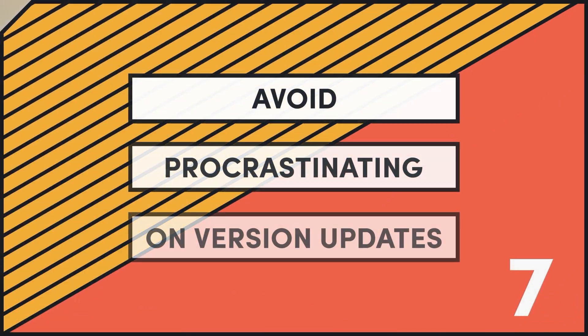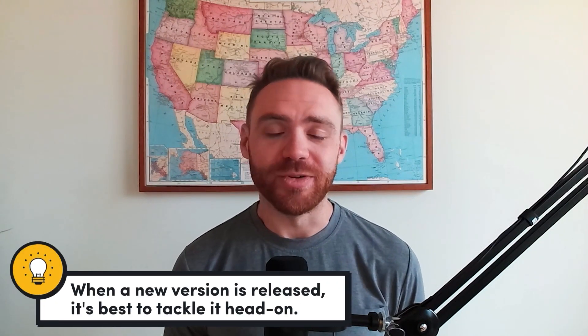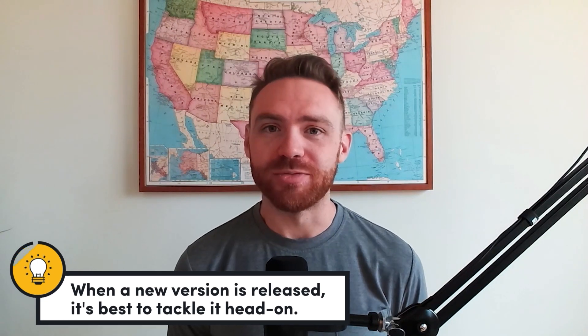My final piece of advice is to avoid procrastinating on version updates for your dependencies. You have a love-hate relationship with dependencies — you need them because you don't want to reinvent the wheel, but the drawback is they change over time. People discover security vulnerabilities, or maintainers release new versions with new features. Anytime you adopt those versions, there's potential for something unforeseen to break in your application. Hopefully you have a robust test suite to catch edge cases and error monitoring in production. But in general, it's best to tackle it head on when a new version is released. Treat it as a housekeeping task and keep tabs on your key dependencies regularly, because it only gets more painful the longer you wait.